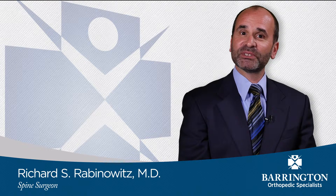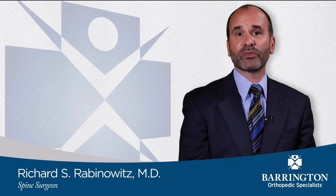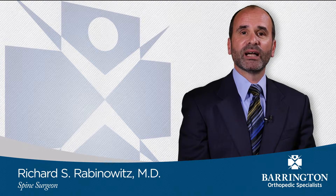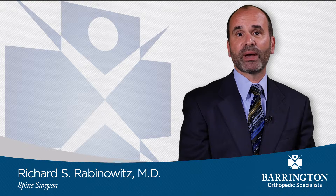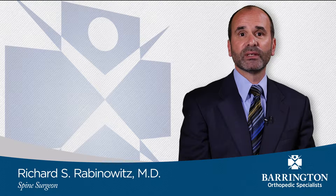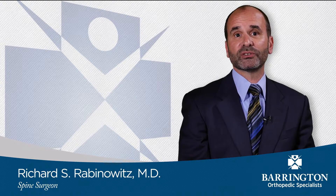Hello, my name is Dr. Richard Rabinowitz and I'm an orthopedic surgeon at Barrington Orthopedic Specialists. I specialize in treating injuries and conditions which affect the back, neck and spine. In this video I will be discussing cervical and lumbar radiculopathy versus spinal stenosis.